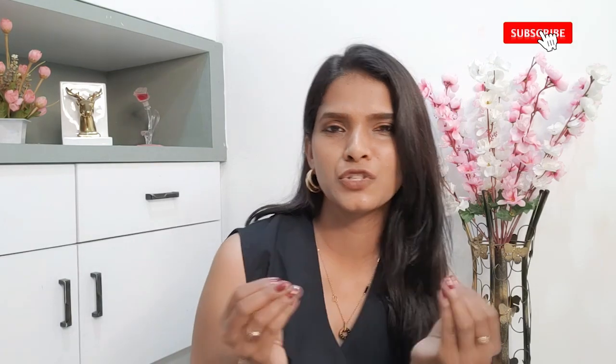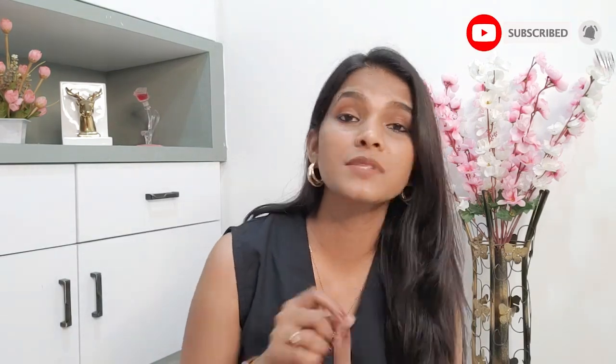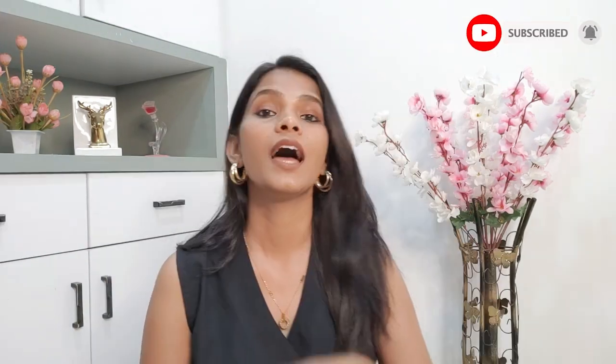That's it for today's video. I hope you found this helpful to decide which top to check out for yourself. If you enjoyed watching, don't forget to like this video and subscribe to the channel if you haven't already. My Instagram handle will be on screen — you can follow me there. I'll see you soon in the next video. Take care, bye!